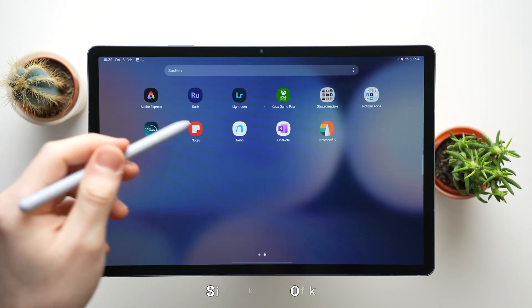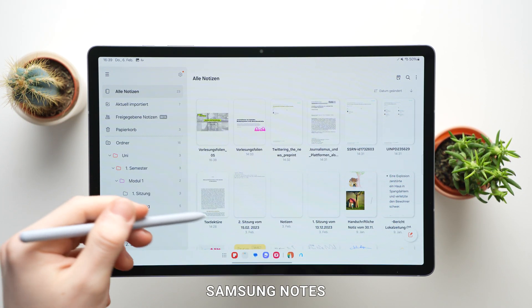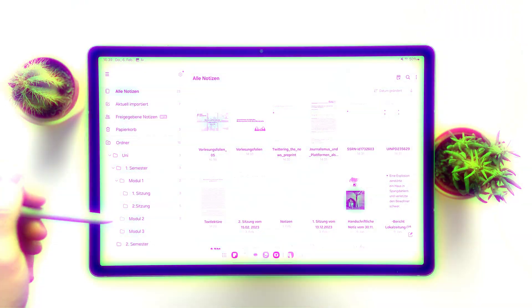Especially number 2 and number 4 are really good and in our opinion great for pretty much everyone. But for some people numbers 1 and 3 might be even better, although not for everybody. Let's start with Samsung Notes. If you own a Samsung tablet or smartphone you probably already know it. We think it's the best notetaking app for Samsung users.